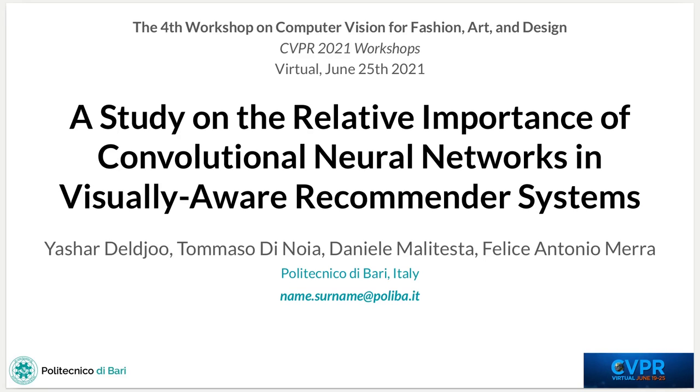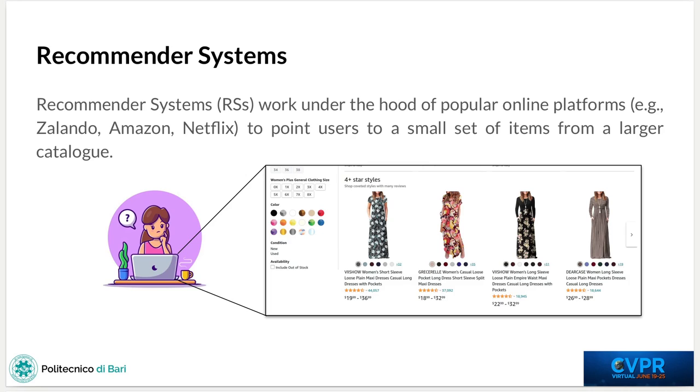Hi, and welcome to the presentation of our paper, a study on the relative importance of convolutional neural networks in visual-aware recommender systems. My name is Danilo Maritesta, and I'm a PhD student at Politecnico di Bari. Recommender systems are the pivotal component of popular online platforms like Zalando, Amazon and Netflix, since they provide users with lists of most relevant products to buy, easing the decision-making process of choosing from larger and heterogeneous catalogues offered by such platforms.